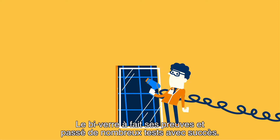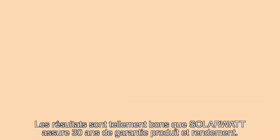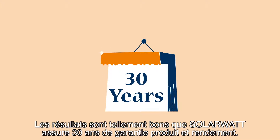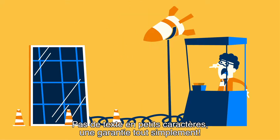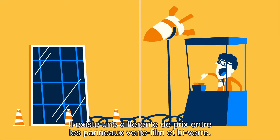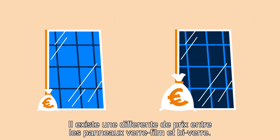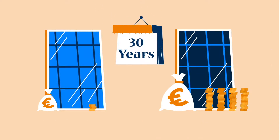The glass-glass panel has proven itself in many tests. It's so good that SolarWatt offers a 30-year warranty on both product and yield — no small print, just a simple guarantee. They are amazingly strong. There is a price difference between glass-glass and glass-foil panels, but over time, glass-glass panels give you more money back. Any questions?